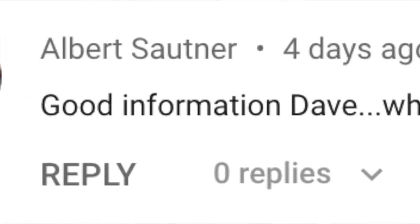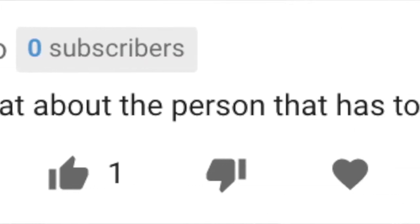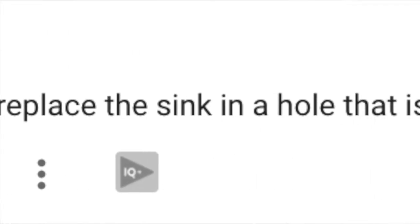In my video, 'How to Avoid Mistakes When Picking a Sink for Your Kitchen,' Albert Sautner asks: 'Good information, Dave. What about the person that has to replace the sink in a hole that is already there?' Well, Albert, we're going to get into that right now.